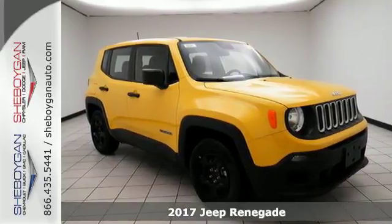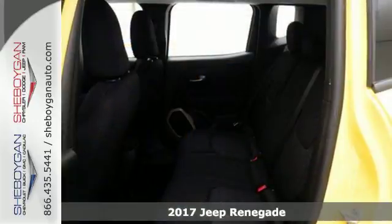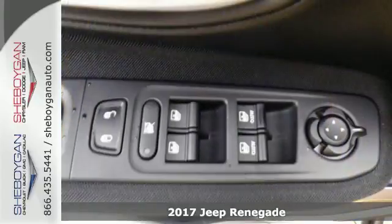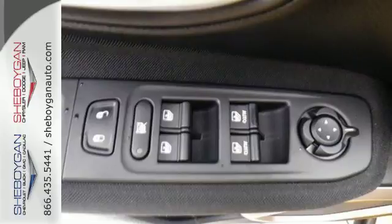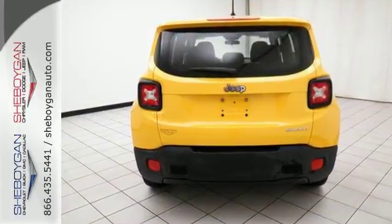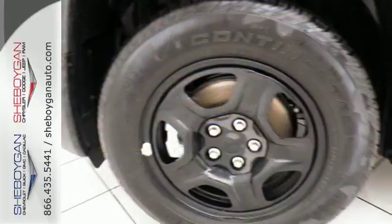It's a 2017 Jeep Renegade. This Jeep is equipped and ready to delve into your adventurous side. It offers best-in-class interior volume with a height-adjustable rear cargo floor and has the convenience of cargo tie-down loops, so you can take just about anything along for the ride.